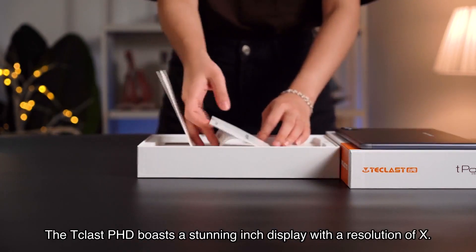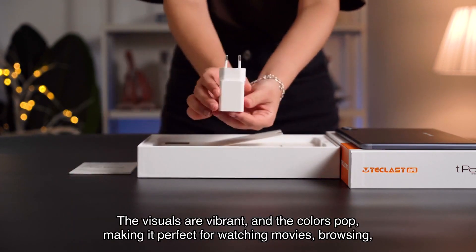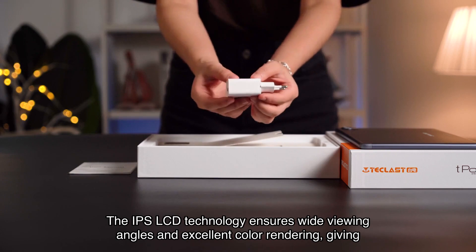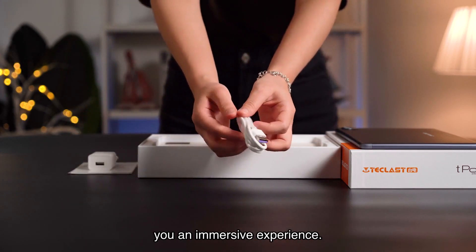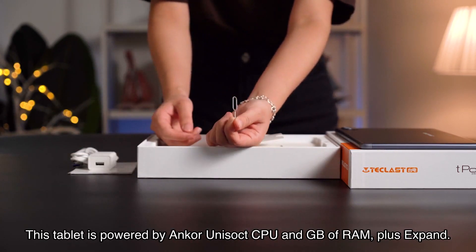Let's start with the display. The T-Classed PhD boasts a stunning inch display with a resolution of x. The visuals are vibrant and the colors pop, making it perfect for watching movies, browsing, and gaming. The IPS LCD technology ensures wide viewing angles and excellent color rendering, giving you an immersive experience.